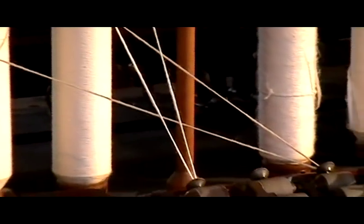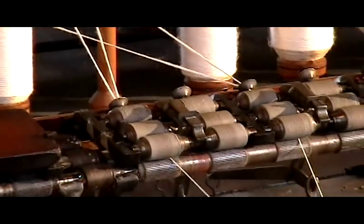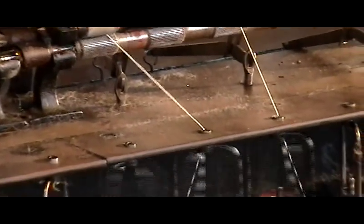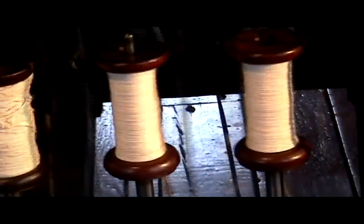This frame works by drawing and spinning cotton roving into cotton yarn. The roving is pulled down through the drafting rollers where it is stretched. Next, a spinning flyer pulls down and spins the cotton roving into yarn.